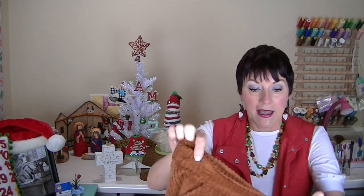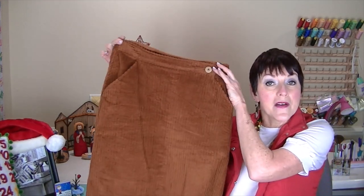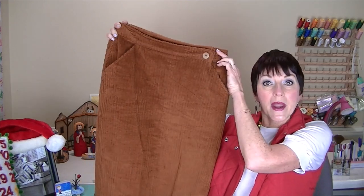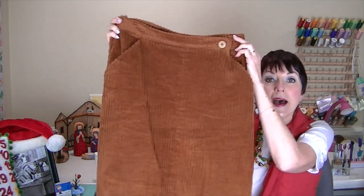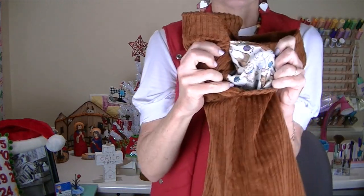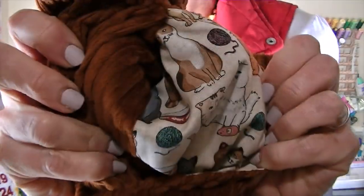Another novelty fabric I've used is in this skirt — it's the No-Zip Skirt by Blue Dot Patterns, and I have a sew-along on my channel for how to make it if you're interested. It's really great for beginners. It's classic corduroy, but I used this fun cat fabric for my pocket lining.